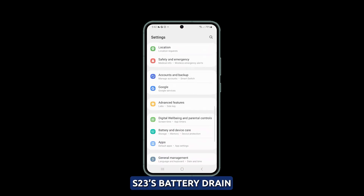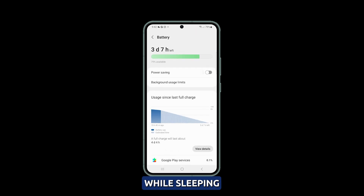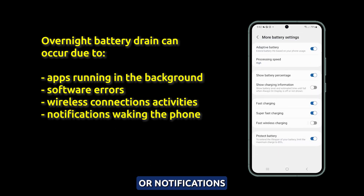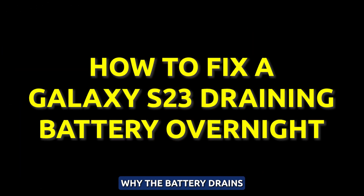Noticing your Galaxy S23's battery drains significantly overnight? Excess battery drain while sleeping can be frustrating. The issue is often caused by apps running in the background, software errors, Wi-Fi connectivity, or notifications waking the phone frequently. Finding the reason why the battery drains is key to optimizing overnight charging.